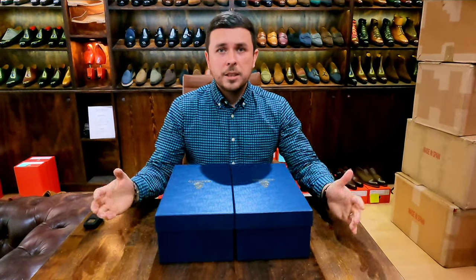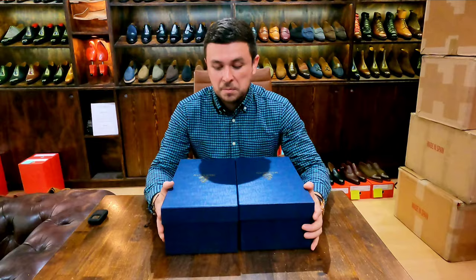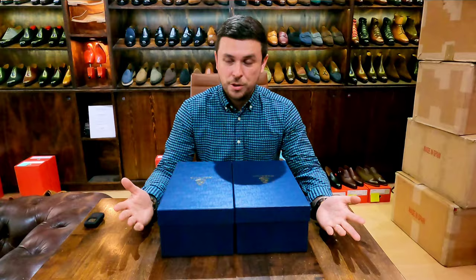Hello, welcome to the Shoe Snob unboxing video — one-take wonders. We're back again with something new, but also not entirely new. I've shown the brand many times before, but it's a new idea they've brought, along with a new series of shoes. This time I have two pairs to show you.